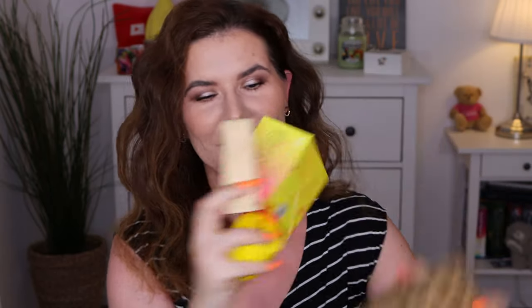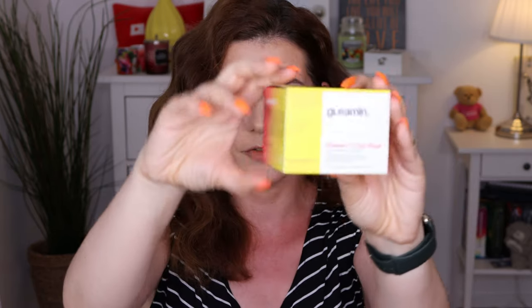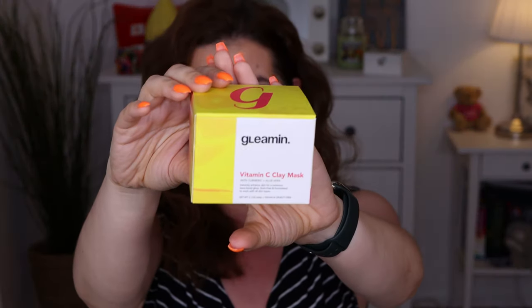It helps to fade dark spots and hyperpigmentation. It also helps in softening the texture of your skin. It came in this beautiful small box — the outside packaging says Vitamin C Clay Mask with turmeric and aloe vera. It instantly enhances skin for a luminous bare face glow, is stain free, and formulated to work with all skin types. It's vegan and cruelty free, which is always a big plus.